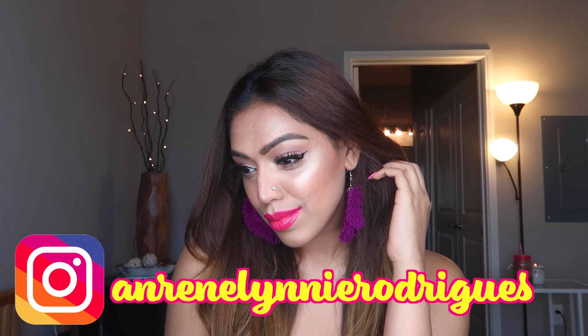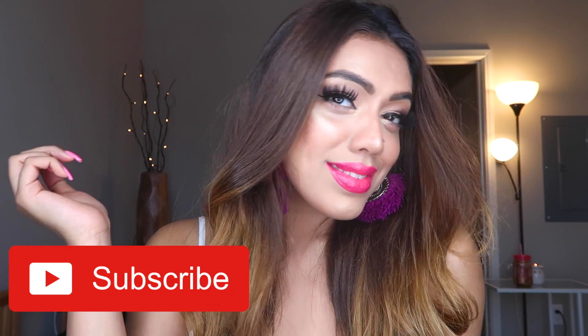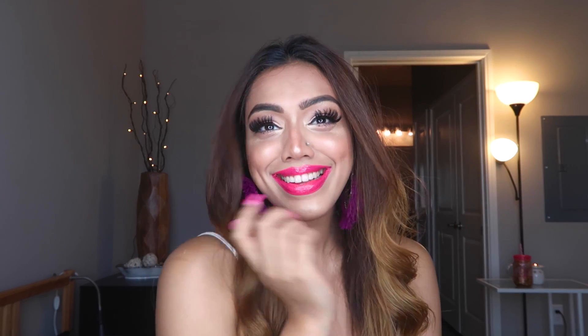Hi guys, welcome back to my channel. It's me, Anne, and today's look is going to be the summer glam look with this bright pink lip. Before we get into this video, make sure you guys have subscribed to my channel and hit the bell notification. Now let's not waste any more time and let's just get into the video.